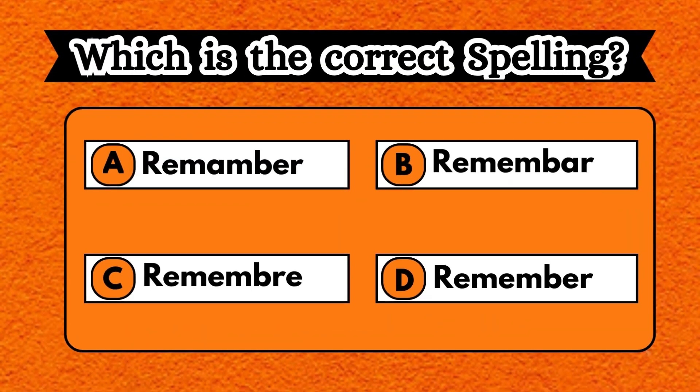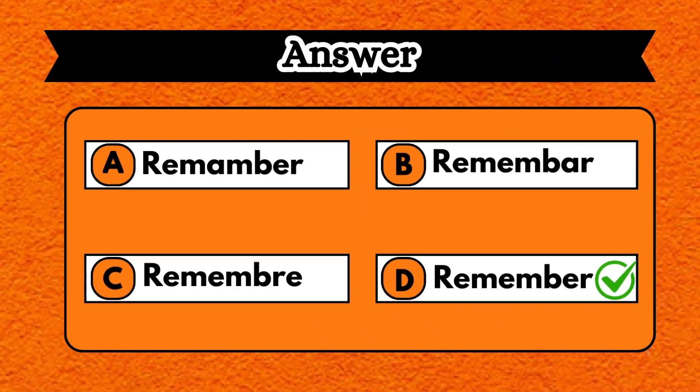Take a look at the options carefully and choose the correct spelling by assuming the right word. Yes, you nailed it. Option D, REMEMBER, is the correct spelling.